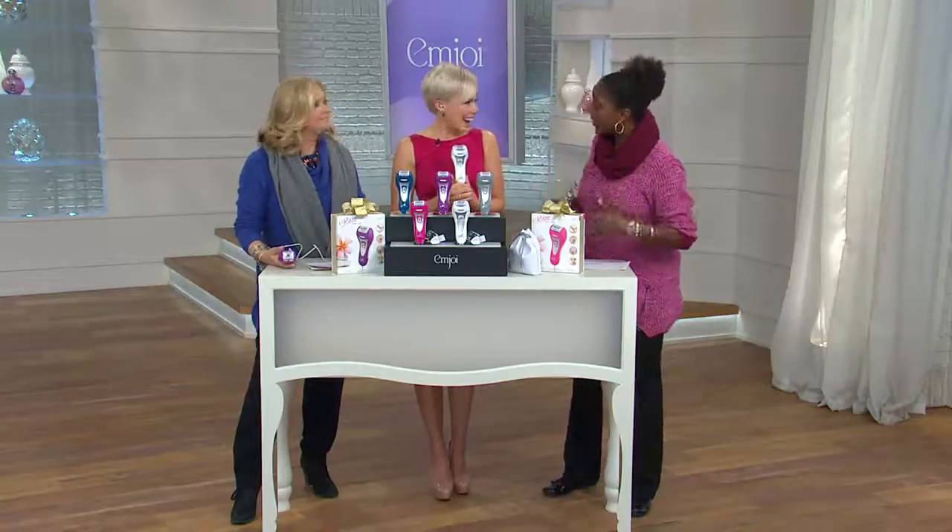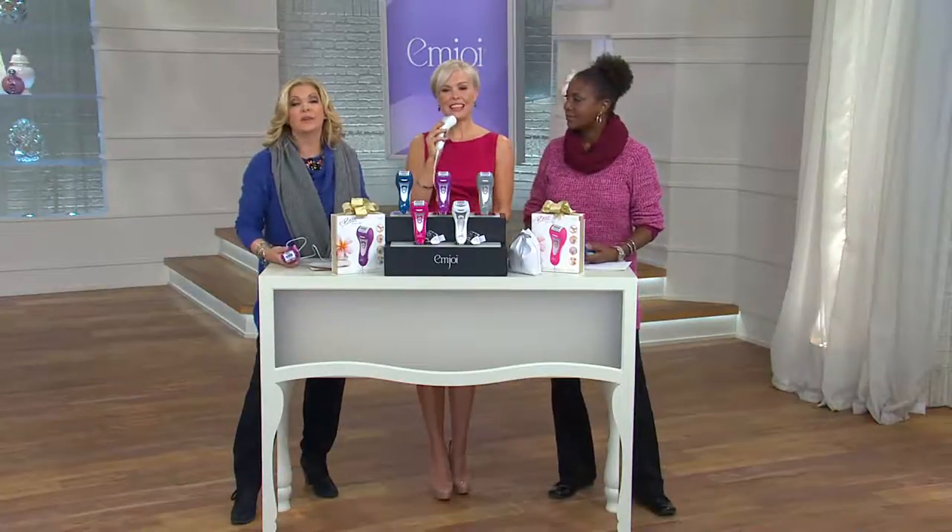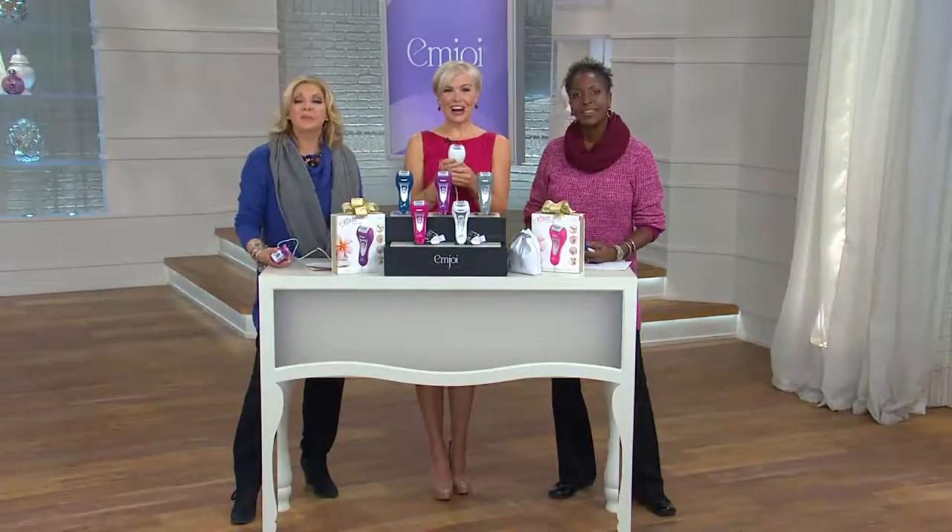If you start epilating now, you'll have a different hair situation come spring. You get to try it for 30 days through the end of January, and all you did was pay one payment at that point.